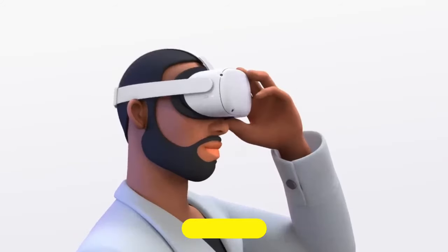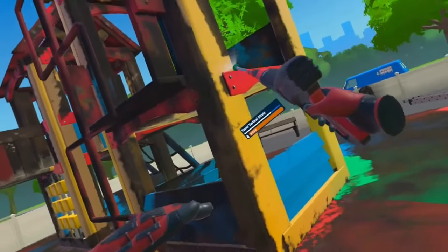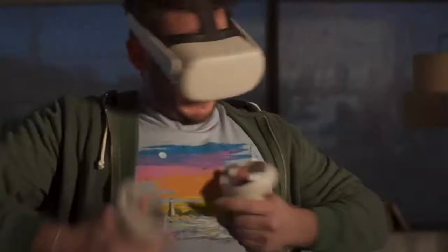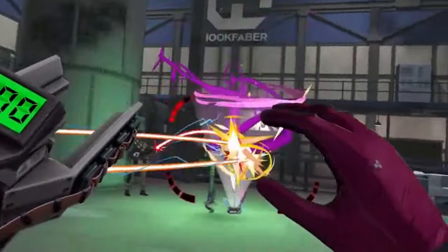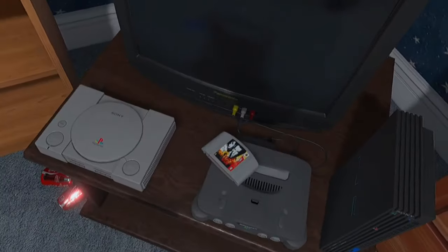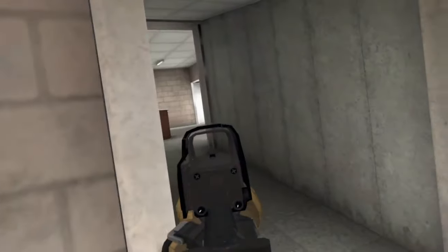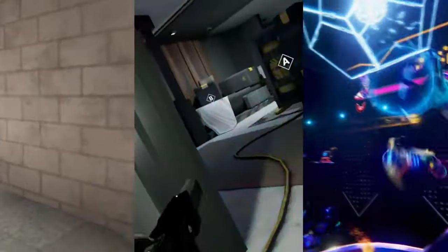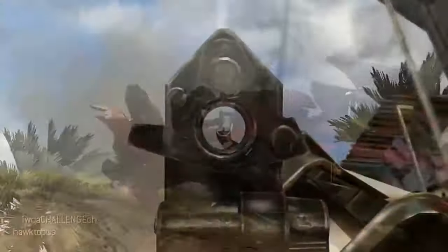Mixed reality features. The Quest 2 is fundamentally a VR headset, offering limited black-and-white video pass-through mainly to help understand your surroundings. The Quest 3, however, is gearing up to blow minds with full-color video pass-through via its advanced camera setup and depth sensor — packing 10 times the pixel power of the Quest 2's cameras. Meta has tantalizing plans for mixed reality: imagine playing the VR game Demeo, but battling it out on your real-life table instead of a virtual one.